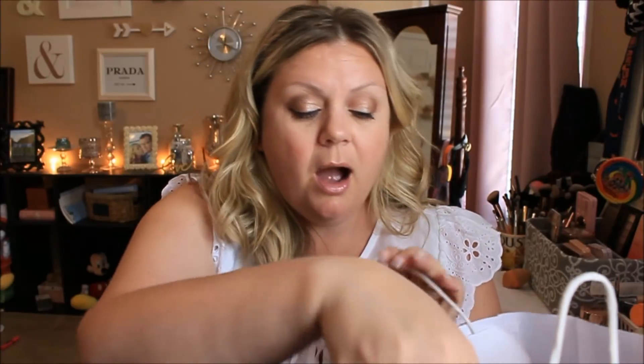Hey guys, welcome back to my channel! I recently stopped at Bath and Body Works to pick up a few things — basically just went in for those little wallflower plugs. But you know how it is: you walk in wanting a few things and end up with more. I had a coupon for a free item, they had a buy-three-get-two-free deal, and I also picked up a candle.